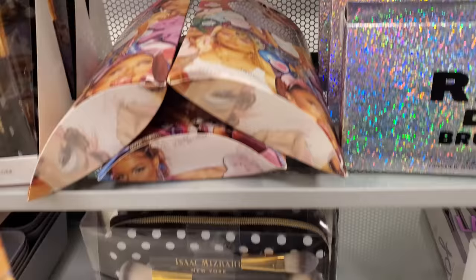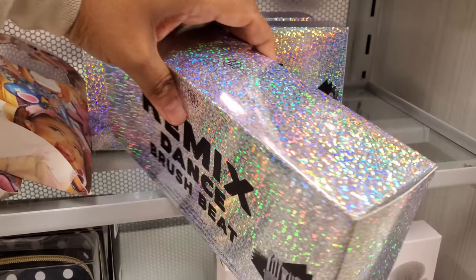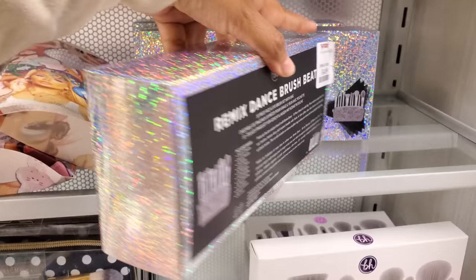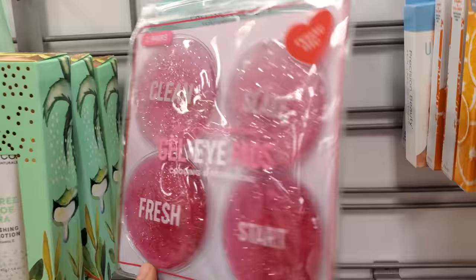A lot of new stuff — some new makeup brushes. Remix: this one's Dance, and it's pretty sure going to be a glitter pouch, which normally we find around Christmas, for only $15 — 10-piece set. You'll love that pink with the glitter. You get two for $5, which is kind of cool.